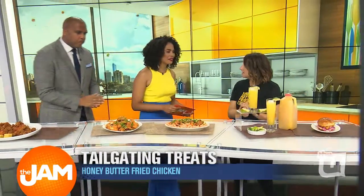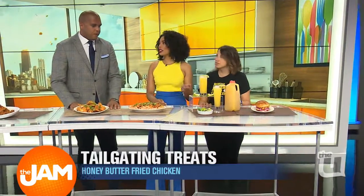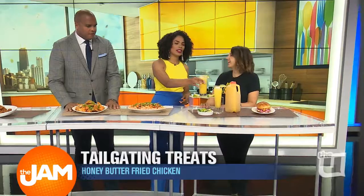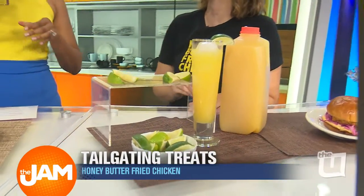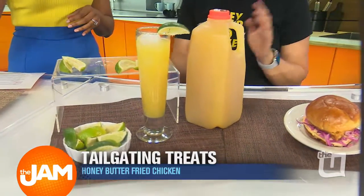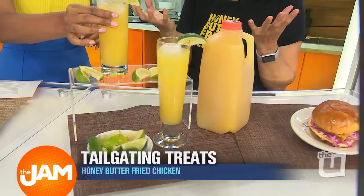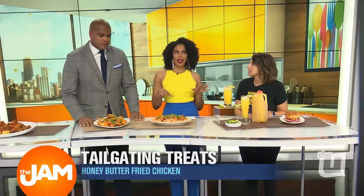For cocktail fans, we have our candied jalapeno margarita mix. Tell us about what's in here — it looks like just orange juice. There's lime juice, orange juice, tequila, limes, and candied jalapeno syrup. We make candied jalapenos in our restaurant for our OG sandwich, and the byproduct is this awesome jalapeno syrup — so we put it in a margarita, make it spicy. That sounds fantastic.